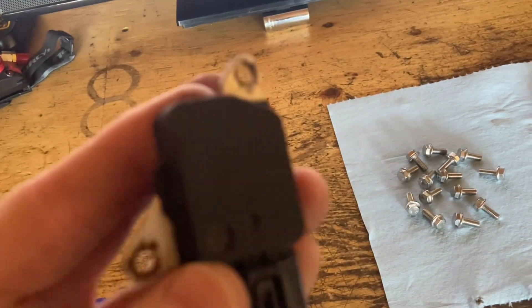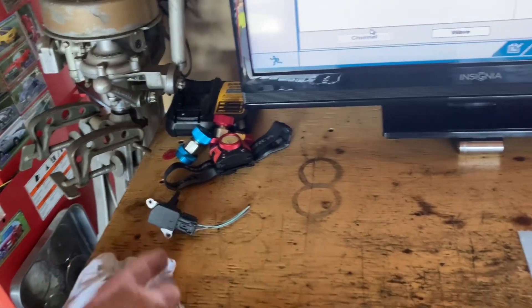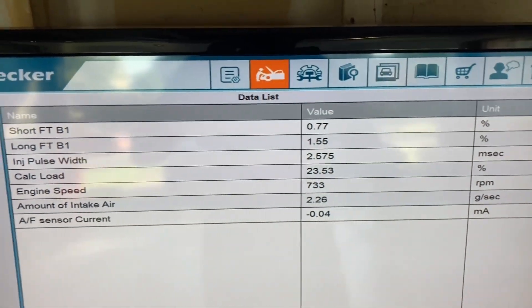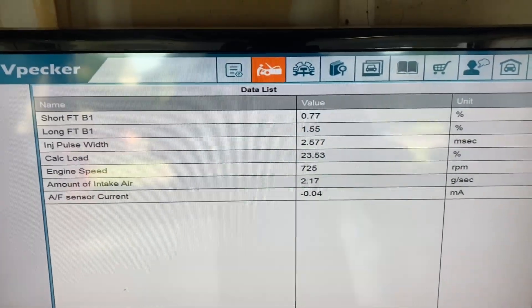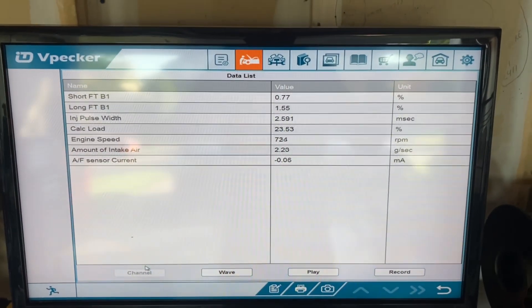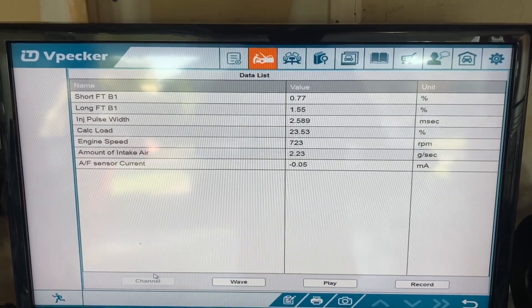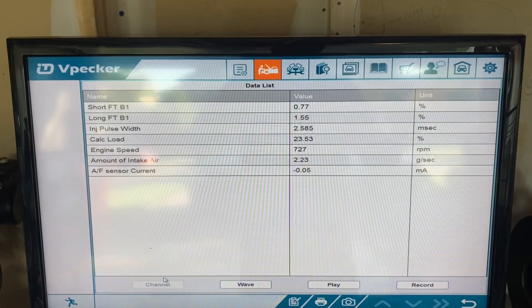Last week I had an issue with a particular aftermarket mass airflow sensor — the values were skewed on what it was sensing, and it was throwing off my trim values. Short and long-term trim was all out of whack, causing the car to rough idle and stumble. It was a bit of a thinking exercise, and I thought I should take a minute to explain fuel trim, keep it simple, and show how it can be used to give yourself a direction with respect to troubleshooting your car.